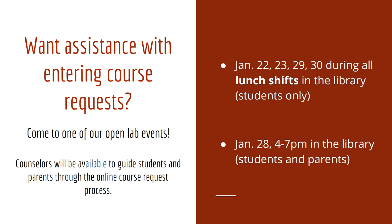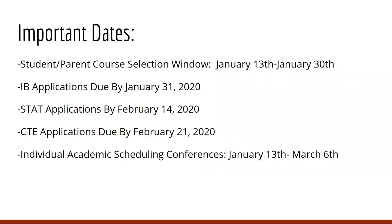Students, we will be available during all lunch shifts in the library on January 22nd, 23rd, 29th, and 30th. Students and parents, we will be available after school from 4 to 7 in the library. Important dates to keep in mind: the student-parent course selection window is open from January 13th through January 30th. IB applications are due by January 31st, STAT applications are due by February 14th, CTE applications are due by February 21st, and individual academic scheduling conferences will be taking place between January 13th and March 6th.